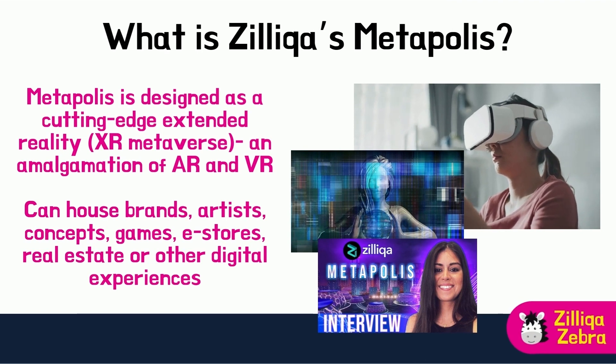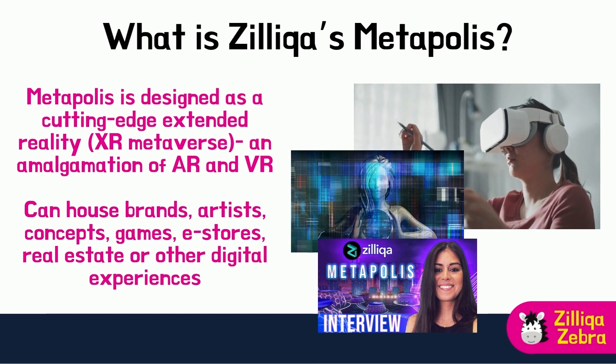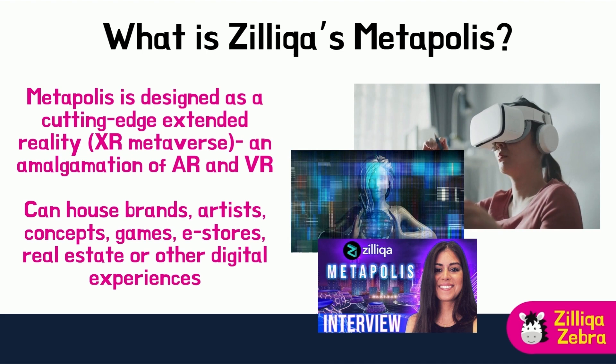MetaPolis, whose suffix means city in Greek, is designed as a cutting-edge augmented-reality XR metaverse — an amalgamation of AR and VR — and is powered by Zilliqa's scalable and secure blockchain platform. MetaPolis will allow conceptually rich and custom-designed domes as part of cities, offering a new layer of engagement for both the physical and digital worlds.